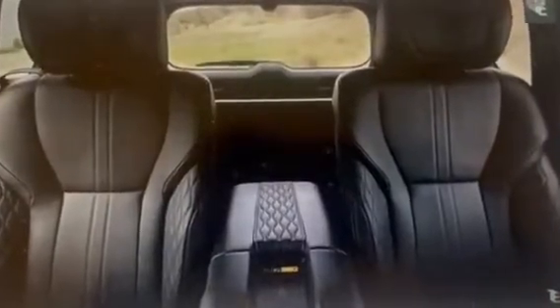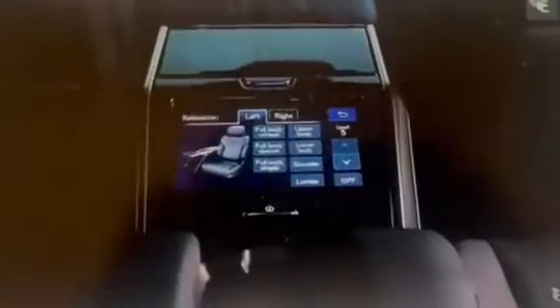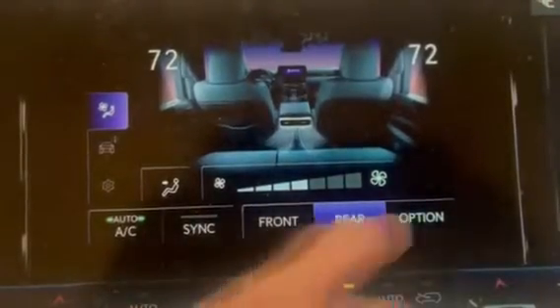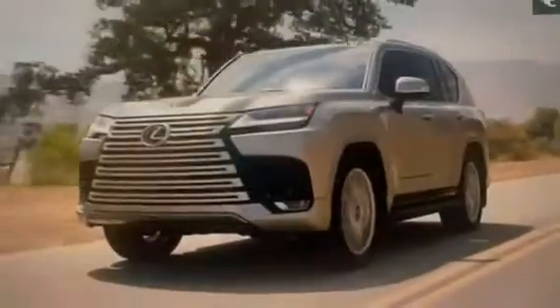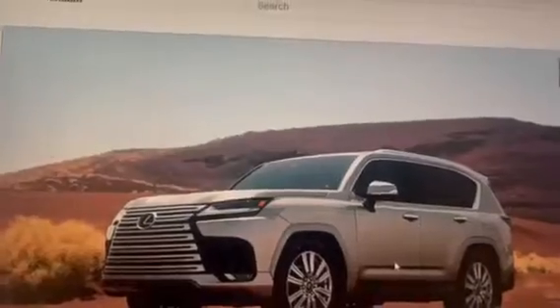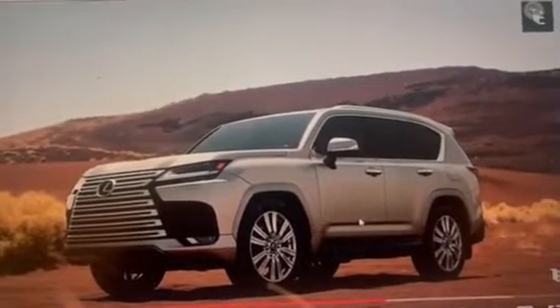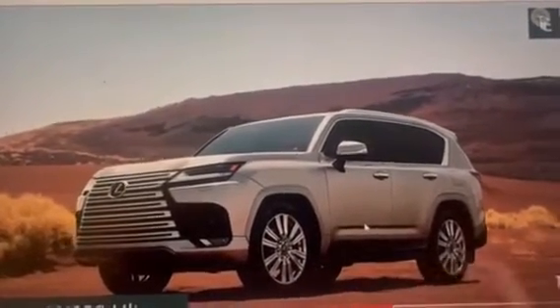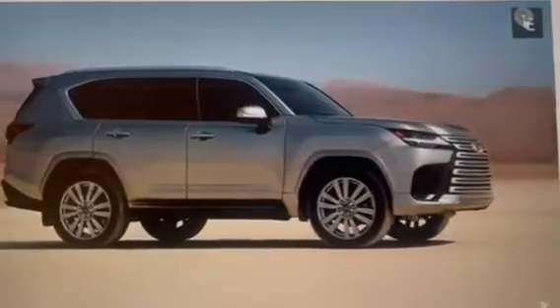Overall, the Lexus LX600 Ultra 2023 is a well-rounded luxury SUV that offers a combination of impressive performance, advanced technology, and exceptional design. Its spacious and comfortable cabin, coupled with its powerful engine and advanced safety features, make it an ideal choice for those looking for a top-of-the-line luxury SUV. With its impressive towing capacity and off-road capabilities, the LX600 is also a great option for those who enjoy outdoor adventures. The Lexus LX600 Ultra 2023 is expected to hit showrooms in the latter part of 2022 and is sure to be a popular choice among luxury SUV buyers.